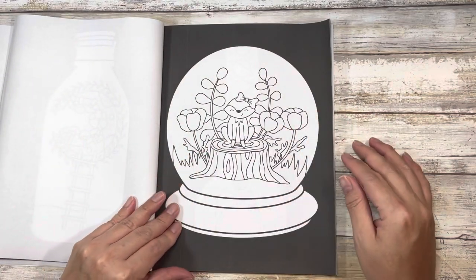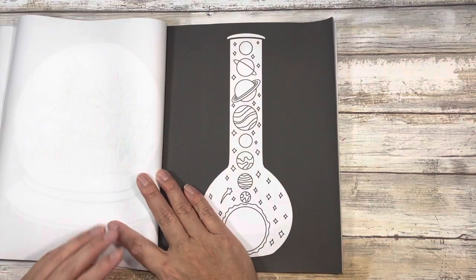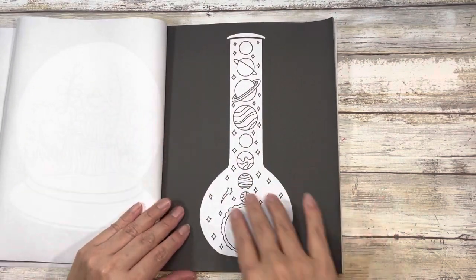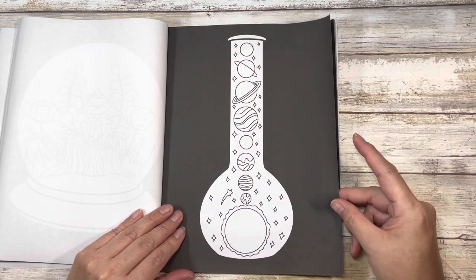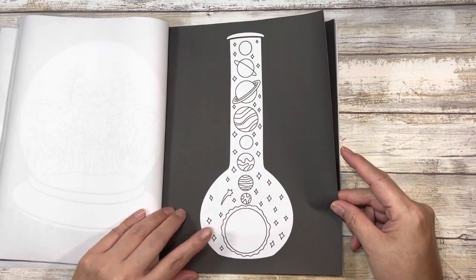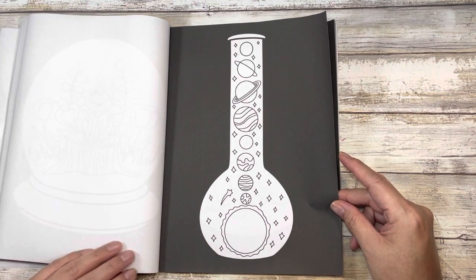This would also be another cute one for Olga Rani's Share a Smile. This little galaxy I think would be interesting if you did some galaxy elements on the back. And then this, I would imagine, would look spectacular colored really sparkly.